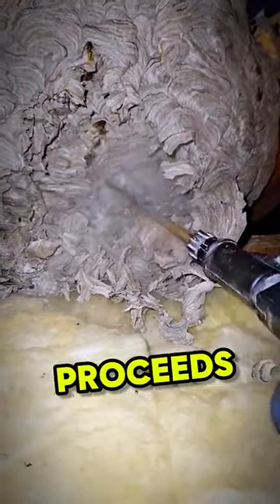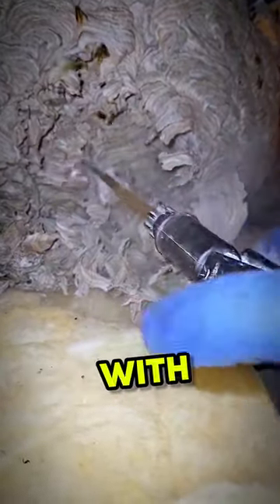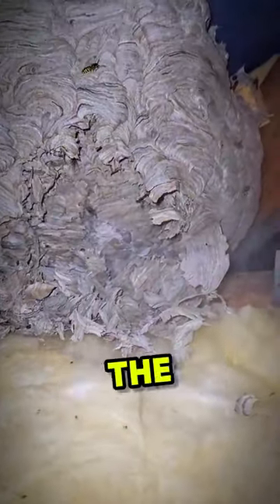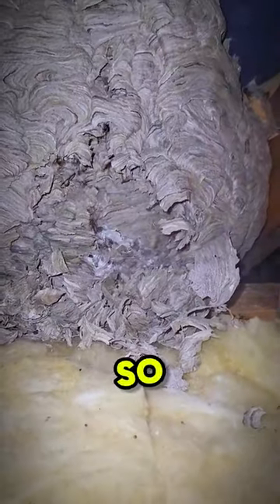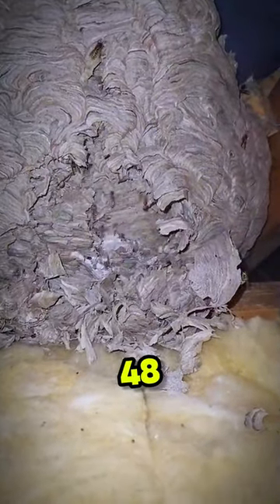He finally breaks in and then proceeds to treat the gargantuan nest with the delta dust irritant. The hornets don't like this at all and begin to get agitated, but they aren't paying rent, so they gotta go.